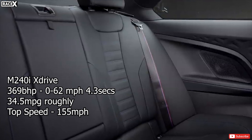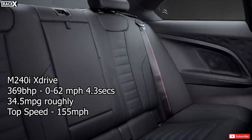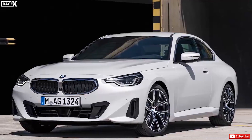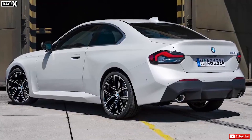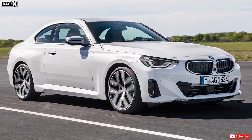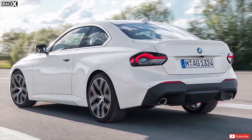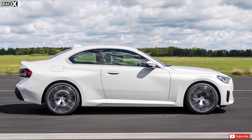Surprisingly, its fuel economy stands at a claimed 34.9 mpg, which isn't too bad for a car with this much power. BMW have stressed that the M240i's drivetrain will be heavily rear-biased, and it also comes with an electronically locking M Sport differential on the rear axle, which the firm says will allow for easily controllable drift manoeuvres. To cope with the extra power, the M240i gets chassis tweaks such as M Sport brakes, extra chassis bracing, and wider front and rear track, with optional adaptive M suspension and electronically controlled dampers.